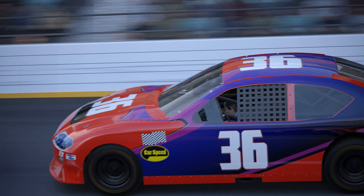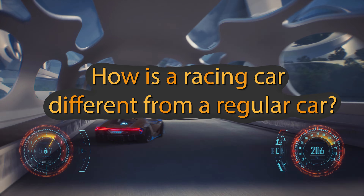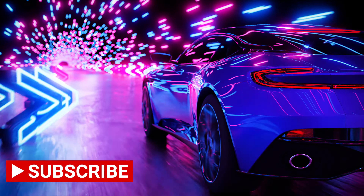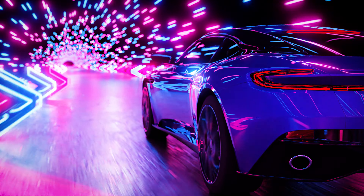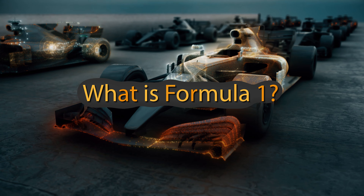Now that you know a little about racing cars, I have a few questions for you. How is a racing car different from a regular car? A racing car is much faster, lighter, and has better aerodynamics than a regular car. It is specially designed to achieve high speeds and has safety systems adapted for racing.